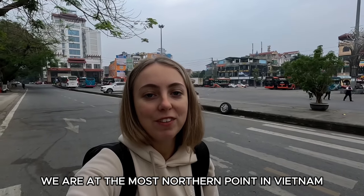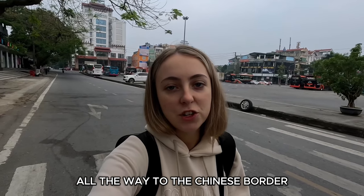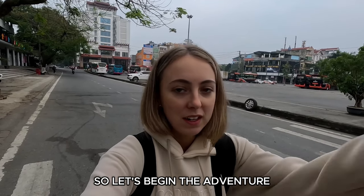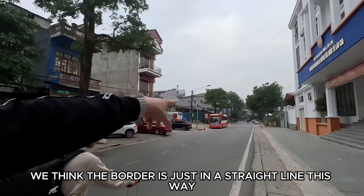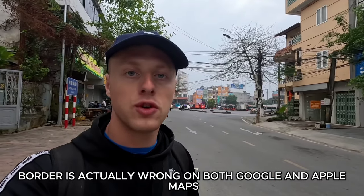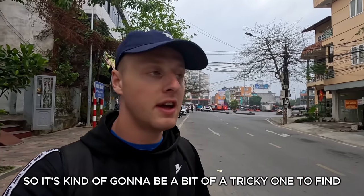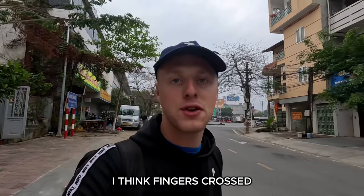We are at the most northern point in Vietnam and we're going to take a three kilometre walk all the way to the Chinese border, so let's begin the adventure. We think the border is just in a straight line this way, although it's difficult because the border is actually wrong on both Google and Apple Maps, so it's going to be a bit tricky to find — fingers crossed it goes smoothly.